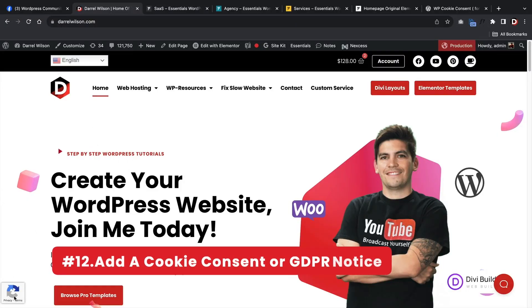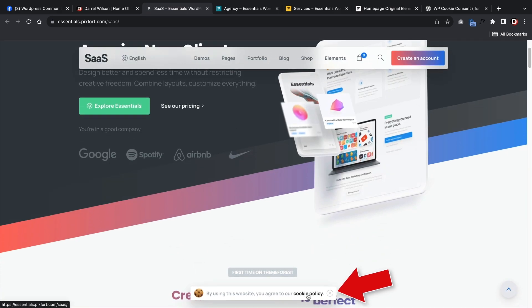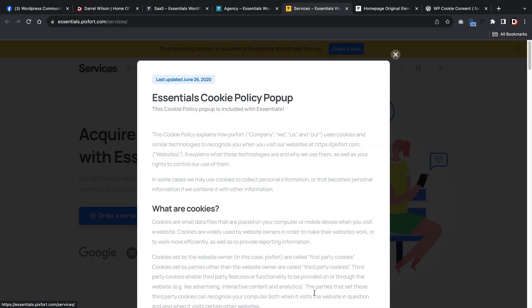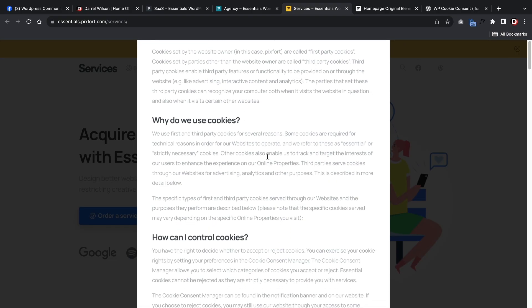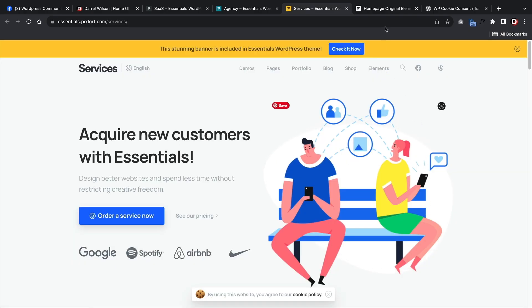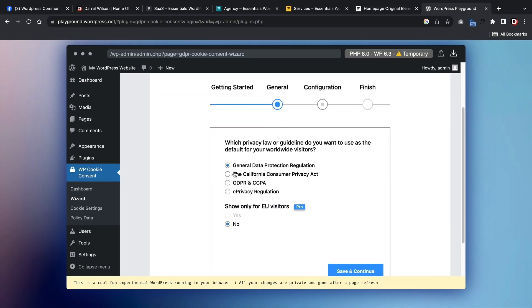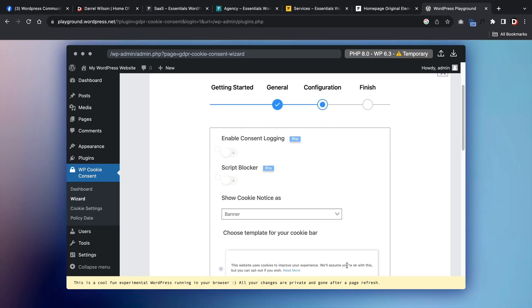Next, add a cookie notice or a GDPR notice. Make sure to add a cookie notice or GDPR notice to comply with privacy regulations. If you use cookies to collect data from your website visitors, then you must have a cookie policy in place. If your website has visitors from the EU or the UK, you are required to have a cookie banner to comply with GDPR, which requires websites to only collect personal data after users give explicit consent to the specific purpose of its use. Compliance is key, especially when it comes to user data.